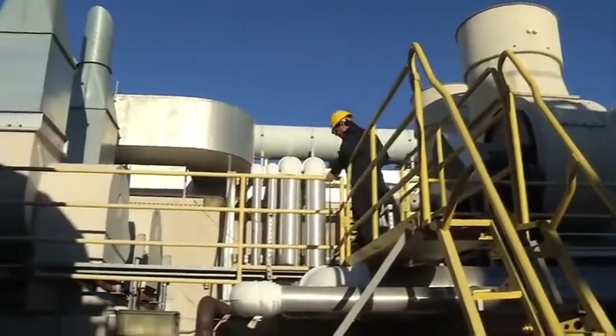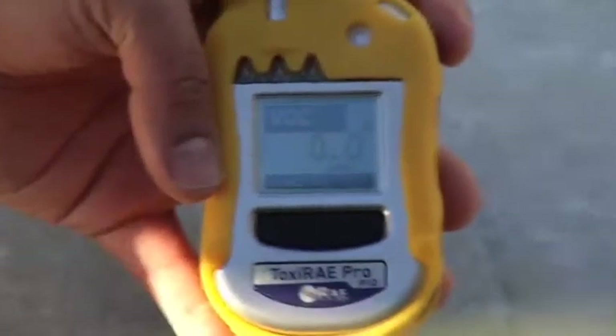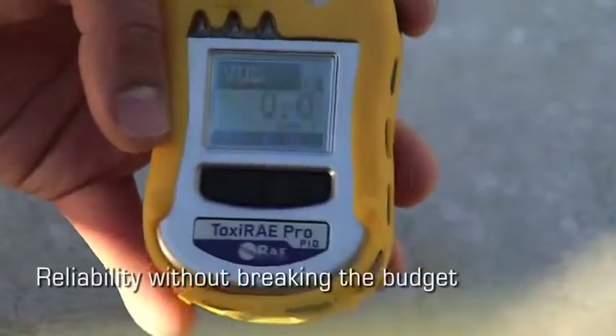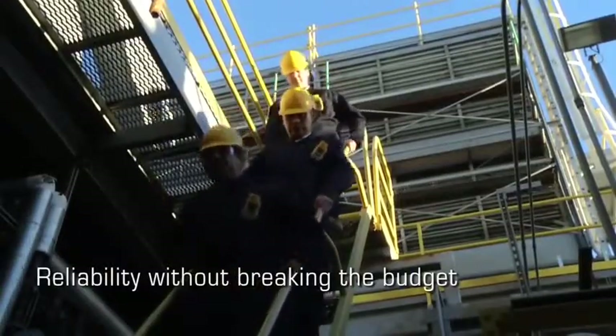This way, I can spend less time and effort enforcing the daily bump test requirement. What's more, the Toxiray Pro PIDs don't break my budget, delivering the no-nonsense functionality and reliability we can count on.